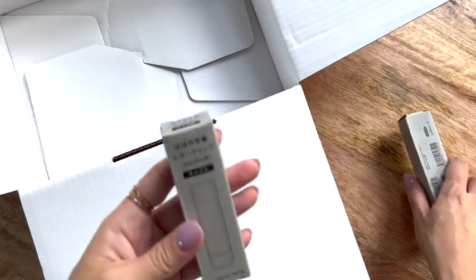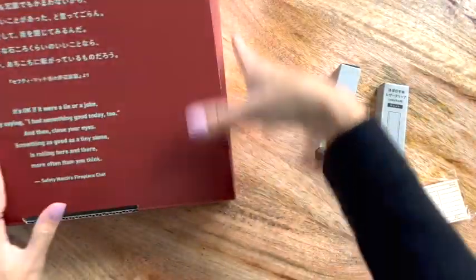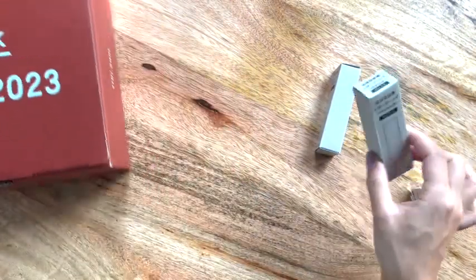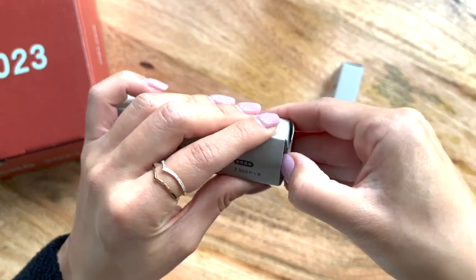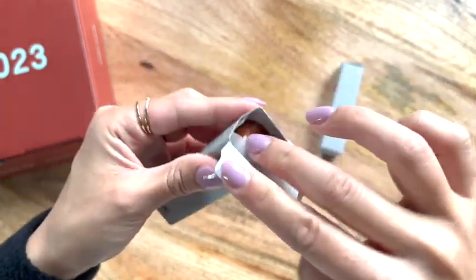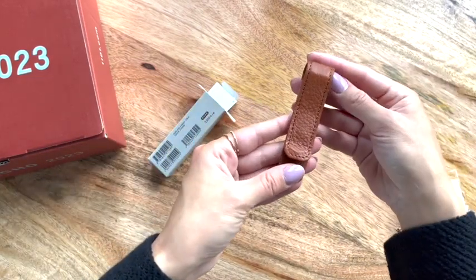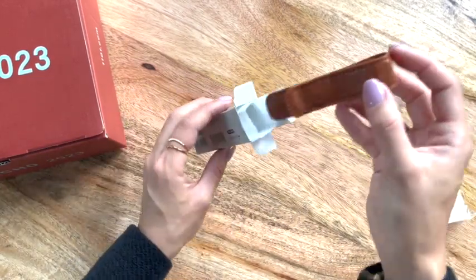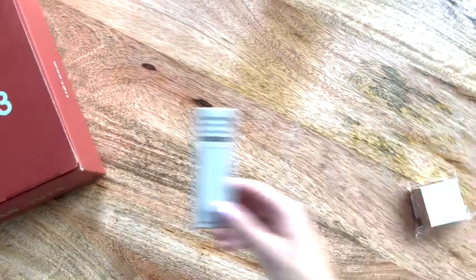And then my last three items. I got one of these for my friend and myself because we're twinsies. I got it, I think, in camel — it's just like a leather clip for the Hobonichi Weeks. I don't know if it's specifically for the Weeks, but I set hers aside. I thought it went really well with our aesthetic and the planners that we have lined up for this year.